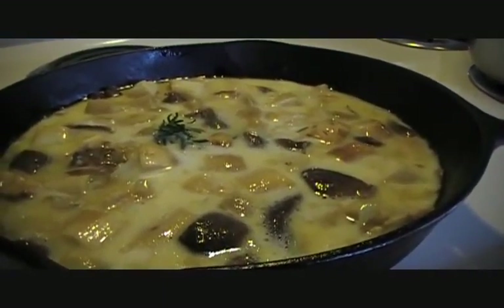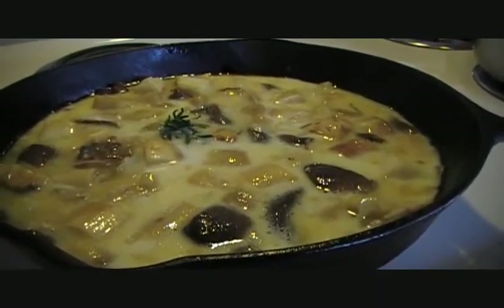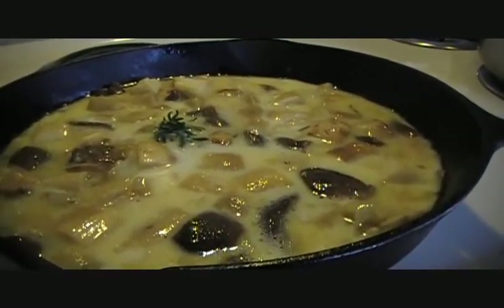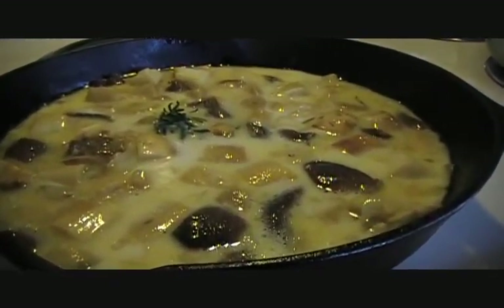In France we'd use cream - fresh cream, cold cream. However, our cow only gets 2% milk.